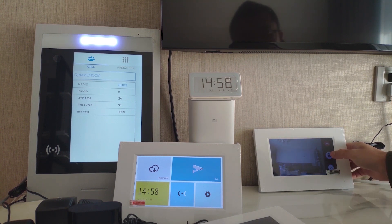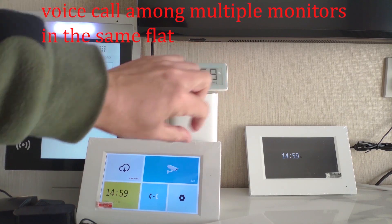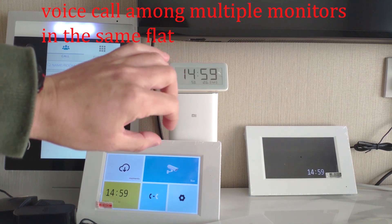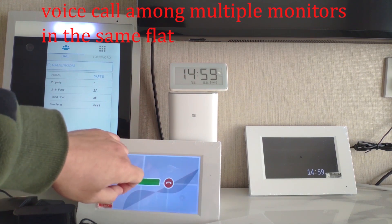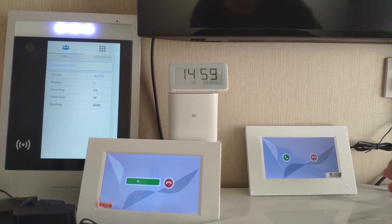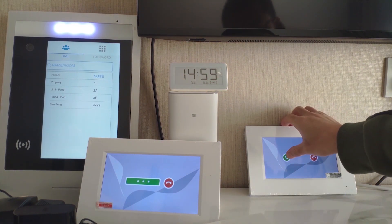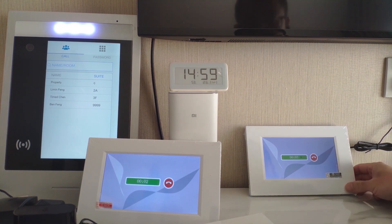You can also unlock from this extension monitor. You can see this icon — you can also make a call between different extension monitors. This is a voice call between these two monitors. Accept it and we can talk.